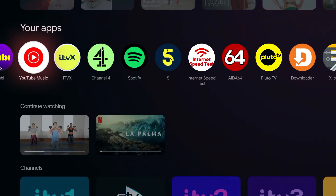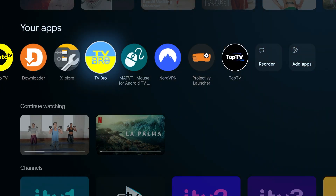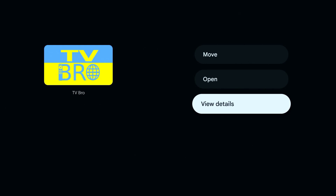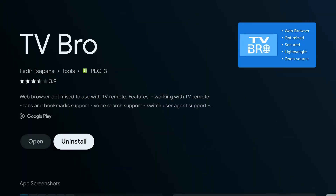First up, let's tackle the lowest-hanging fruit — those unused apps sitting on your home screen. You know the ones you tried once and forgot about. They're just taking up space and potentially resources. To remove them, simply navigate to the app and long press the center select button on your remote. A pop-up menu will appear; select 'View Details.' On the next screen you'll see an option to uninstall the app. If you never use it, uninstall it completely to free up space.